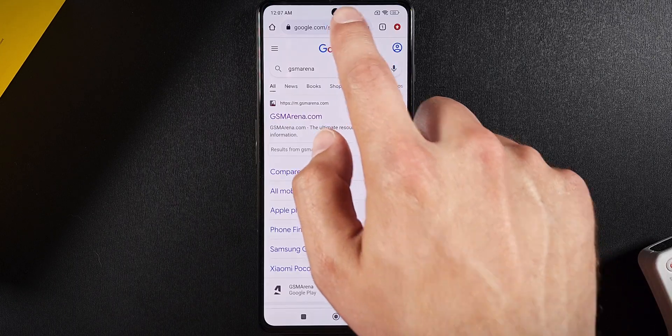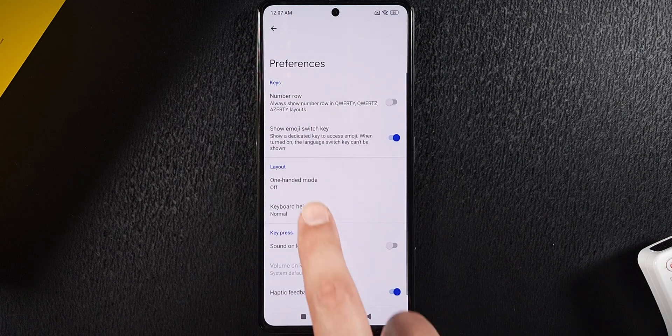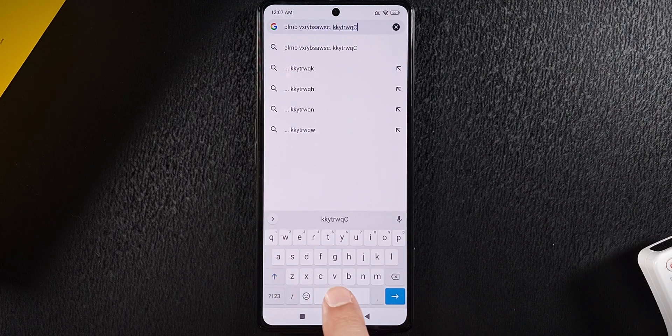The only other adjustment I had to make was to change the height of Gboard by hitting the settings wheel, then going into Preferences and selecting Mid-Tall Height from the Keyboard Height menu. This helped me prevent missed key presses due to the Fullscreen Gestures app.